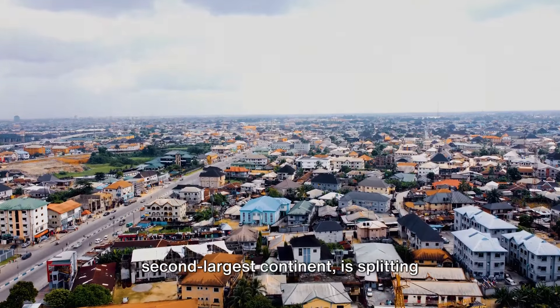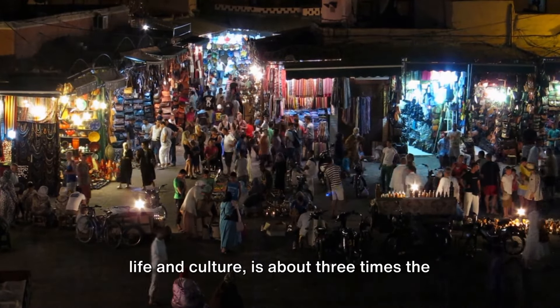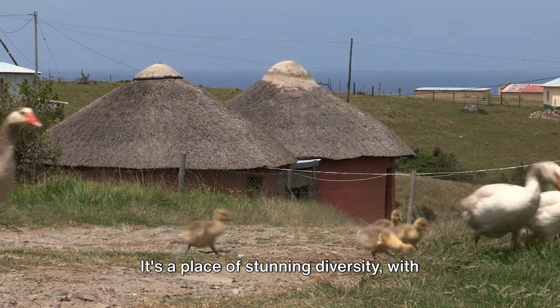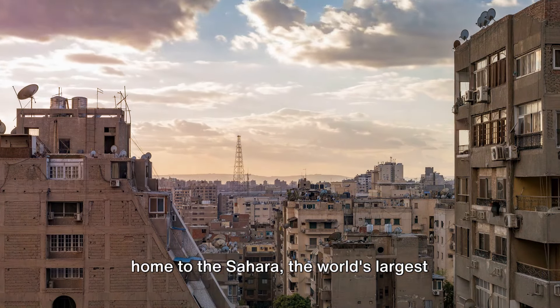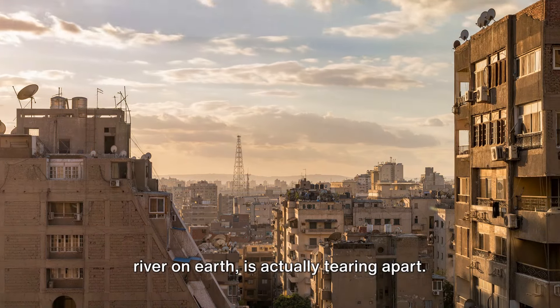Did you know that Africa, the world's second largest continent, is splitting apart? This vast landmass, teeming with life and culture, is about three times the size of Europe and home to over a billion people. It's a place of stunning diversity, with over 2,000 languages spoken across its 54 countries. Now imagine this colossal continent, home to the Sahara, the world's largest hot desert, and the Nile, the longest river on Earth, is actually tearing apart.